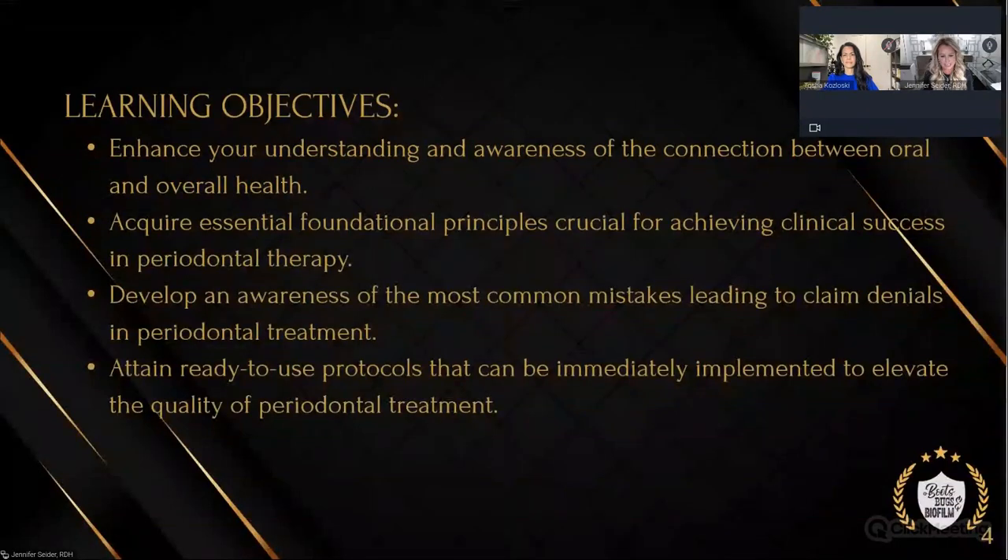Tasha and I are so passionate about treating periodontal disease. If you've got a patient you see every six months who may have some systemic conditions — heart disease, diabetes, maybe even going in for orthopedic surgery — and their gum tissues are bleeding a bit, red, with maybe a few pockets, they're not a prophy but not a full blown perio case. We're going to be presenting our precision periodontal therapy for those kinds of cases tonight. Buckle up because Tasha's got all of the codes for all of that.